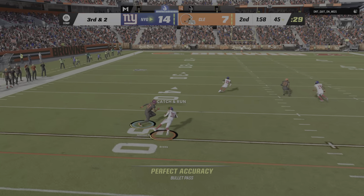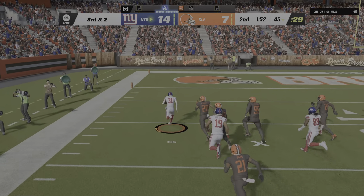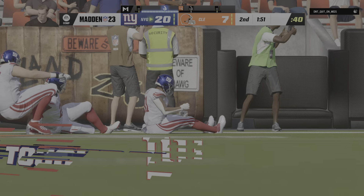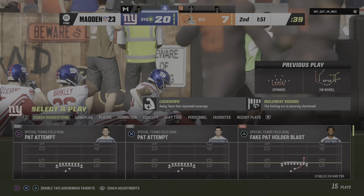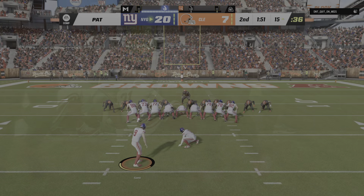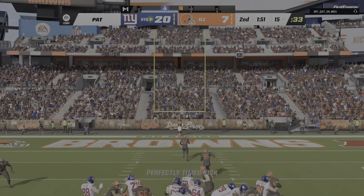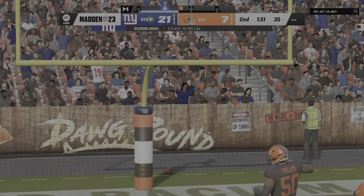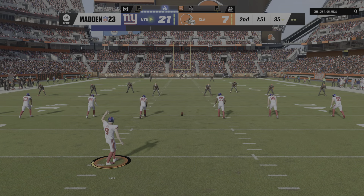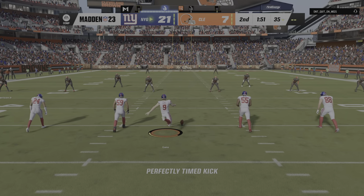Here's Jones on third and two. He'll dump this down to Matt Breida, and he's got some space here. Touchdown, Giants — Matt Breida, 55 yards. The Giants have taken a two-touchdown lead. That's three touchdowns on three drives, and it's just been an offensive barrage so far. How about perfection? No surprise they're leading right now — absolute dominance throughout this ballgame, and no signs of slowing down.